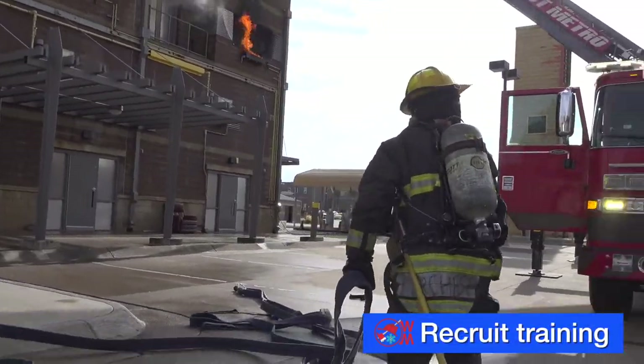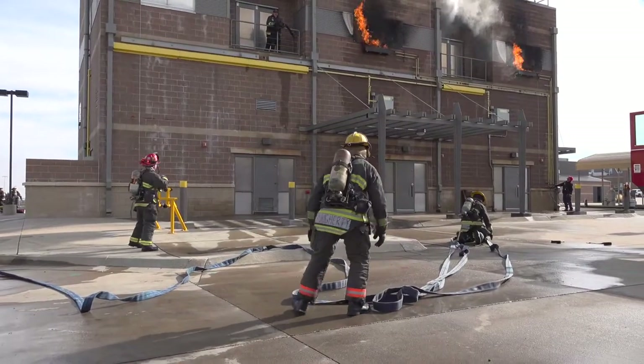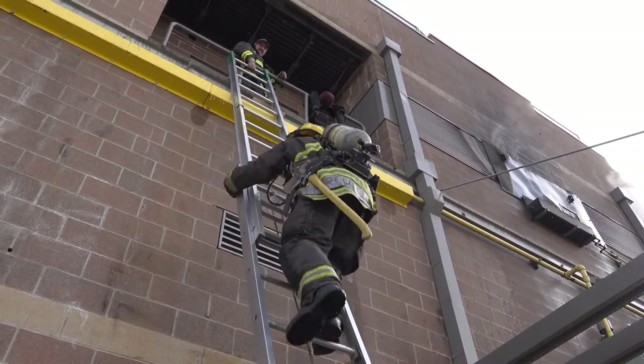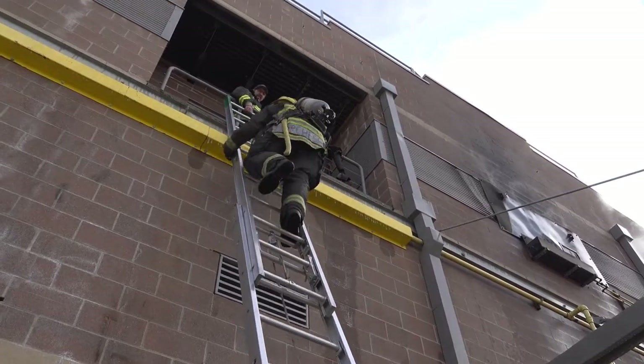With possible victims trapped, unable to escape — it's a challenging drill for these West Metro recruits, putting together a number of skills they've been learning during this 16-week academy. We simulated fire outside of the structure that they would hit with a hose stream prior to entering. They'd be met with a body of fire outside, hit that, and then advance inside to search for victims.